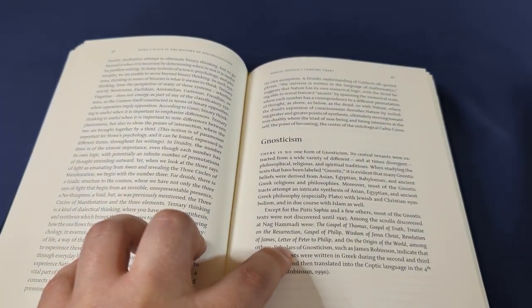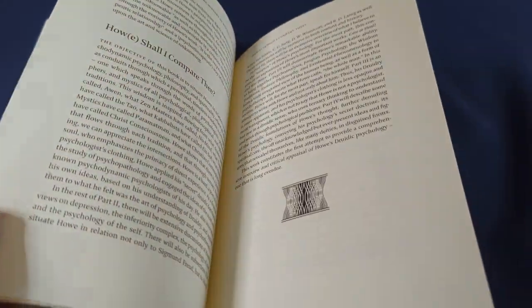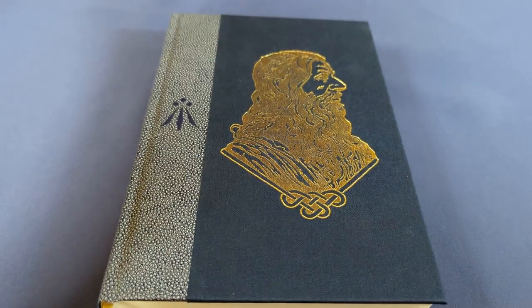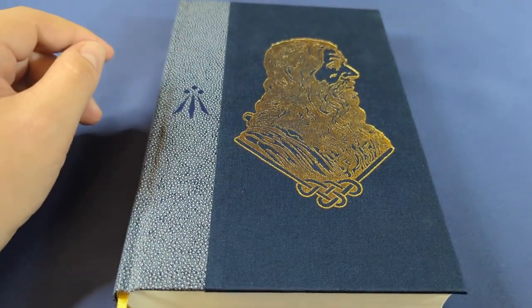Within the next few years, Howe is a name we will all be hearing a lot more regularly in the kinds of circles you and I are interested in. If you're interested in perennialism in any way, this one really is worthy of your attention. Take care of yourselves and of each other. See you very soon with another video.